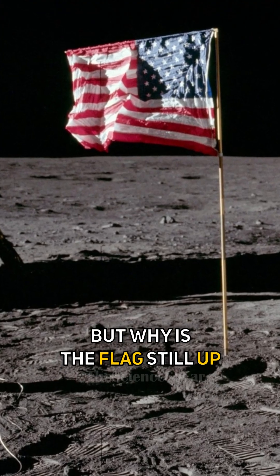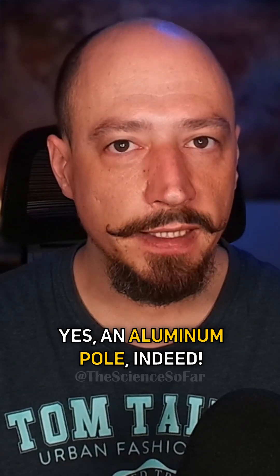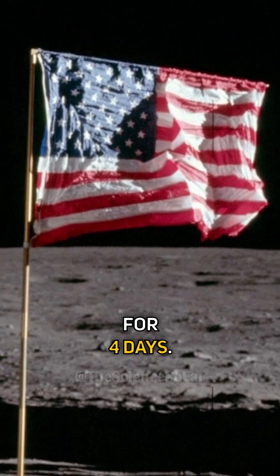But why is the flag still up and waving? Is there something stitched into it? Yes — an aluminum pole, indeed. And the wrinkles aren't from the wind, but from being folded for four days.